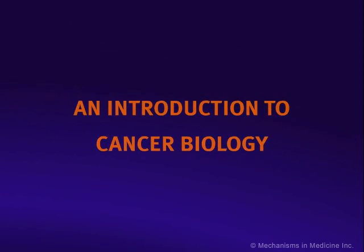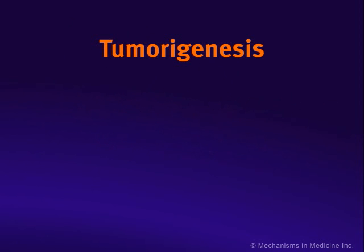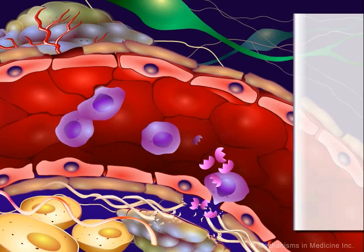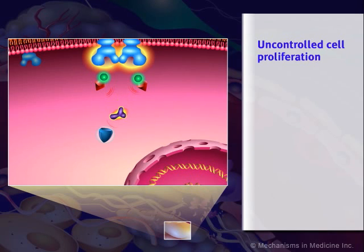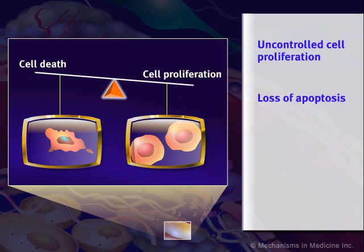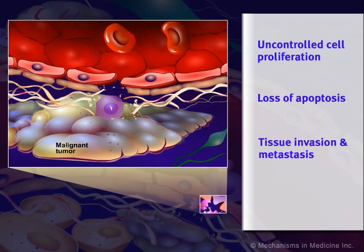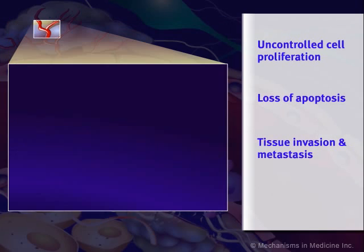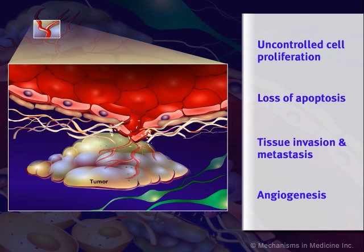As we have seen in this presentation, tumorigenesis is a complex, multi-step process that results from genetic changes and causes malignant transformation of normal cells. A summary of the characteristics common to many cancers includes abnormal signal transduction resulting in uncontrolled cell proliferation, loss of apoptosis or programmed cell death, tissue invasion and metastasis permitting spread of the cancer, and angiogenesis leading to enhanced blood supply of tumors.